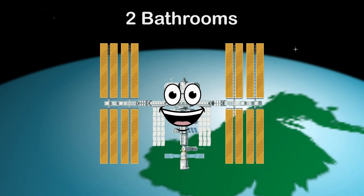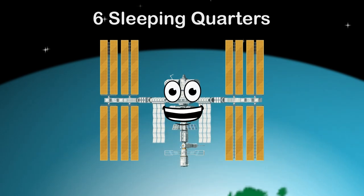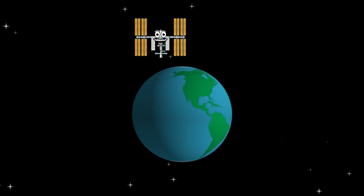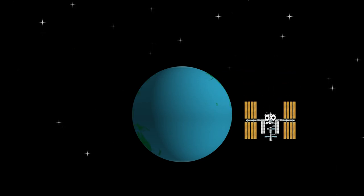I have two bathrooms on board, there's also one gym. I have six sleeping quarters and six spaceship docks. Here's a brief history about how I came to be — pay attention to my incredible collaborative construction story.